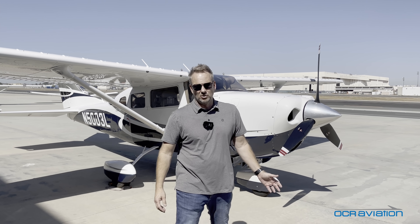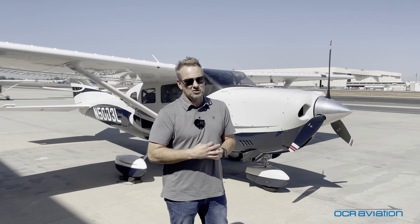All right, we're back on the ground at Long Beach. I hope you enjoyed the quick flight in this Turbo 206H, and thanks for watching.